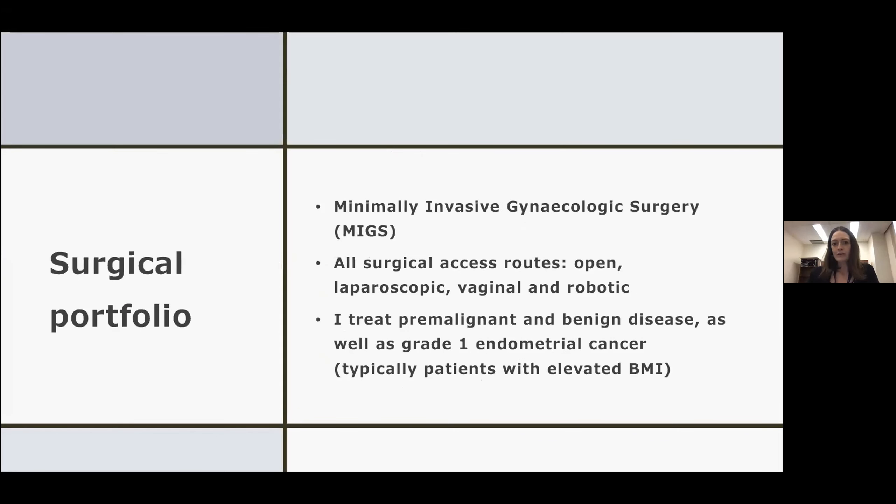My surgical portfolio includes really all surgical access routes. That's one of the things that myself and my group at St. Mike's really pride ourselves in — that we can operate open, laparoscopic, vaginal, and robotic. We really try to tailor our approach based on what's best for the patient, not the route that we know how to do. I'll speak specifically about robotic surgery and some of the criteria that we use to decide if we're going to use a robotic approach.